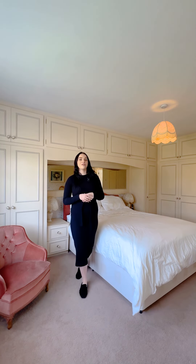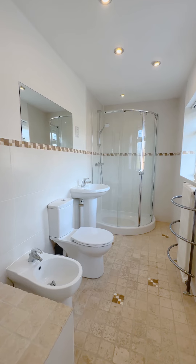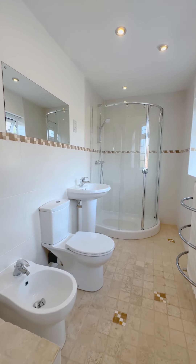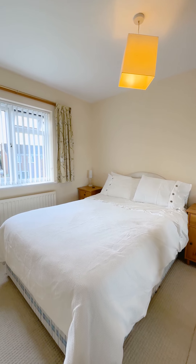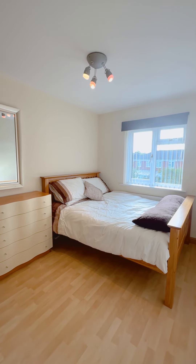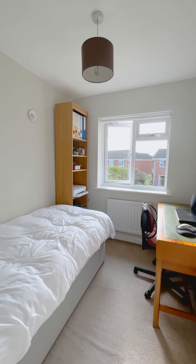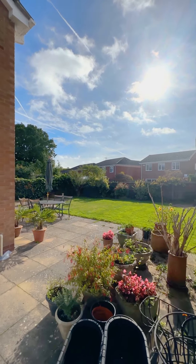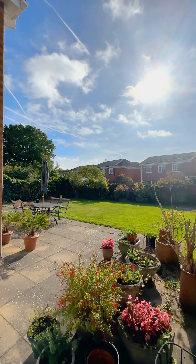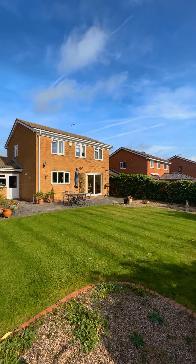Upstairs we have the four bedrooms, three of them double and benefiting from fitted wardrobes, and also the principal with an ensuite shower room. Then we have the fourth single bedroom and the family bathroom to the rear of the property.